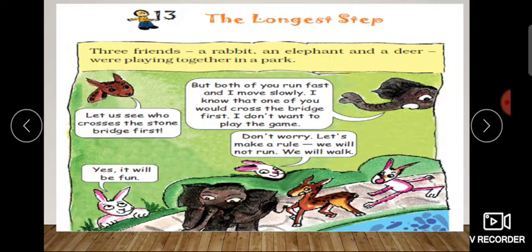Let us start with a story. Three friends — a rabbit, an elephant, and a deer — were playing together in a park. You can see there are three animals: rabbit, deer, and elephant. Deer said, let us see who crosses the stone bridge first. A stone bridge — who crosses the stone bridge first?